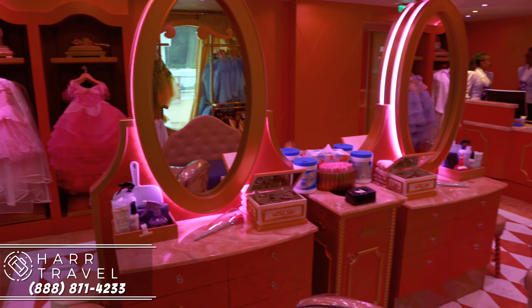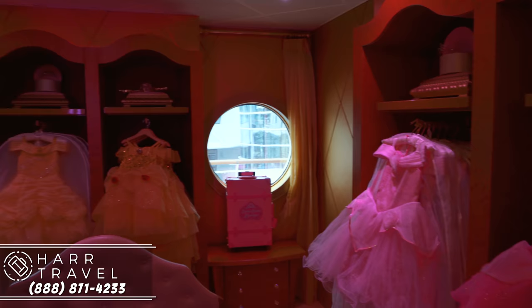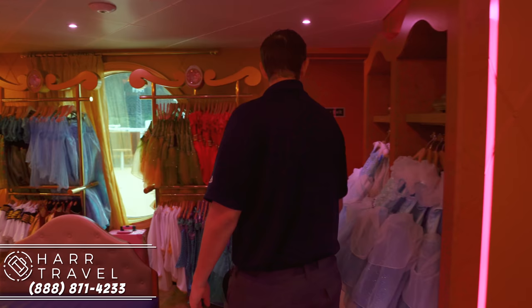Now we're heading into the Bippity Boppity Boutique — this is the special kids area on board where you can get a full makeover. They have all the princess dresses, and on pirate night they also have the pirates. One of the really cool things now is that you can get a Captain Minnie pirate makeover as well. My daughter last time did Cinderella at Disneyland — loved it, got the hair done. This is the salon that every young lady dreams of. You can see the chairs and there's also a waiting area where dad or mom usually sits. You can see all the different dresses and pick which makeover you get — Belle, Aurora, Cinderella, Merida, Tiana. Everybody needs a tiara, right?